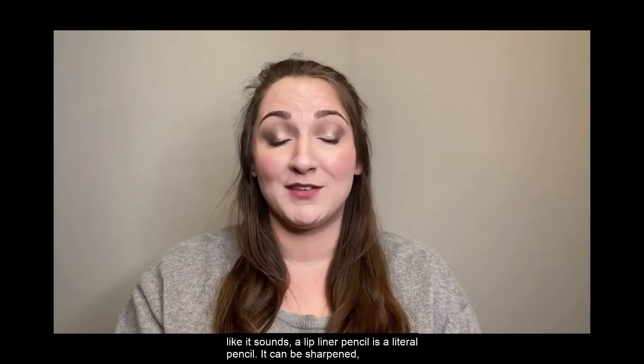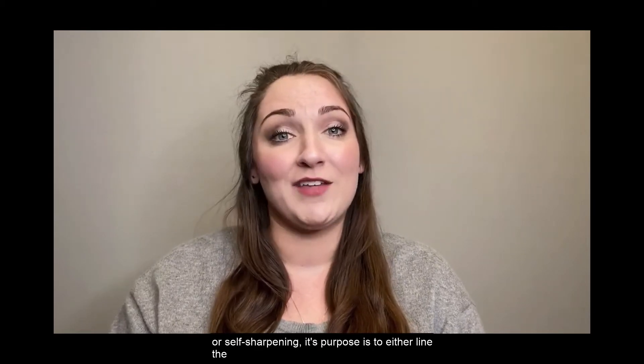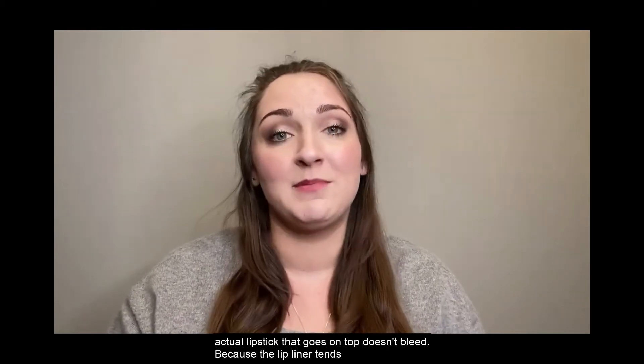Well, just like it sounds, a lip liner pencil is a literal pencil. It can be sharpened or self-sharpening, and its purpose is to either line the lip or cover the entire lip so that the actual lipstick that goes on top doesn't bleed.